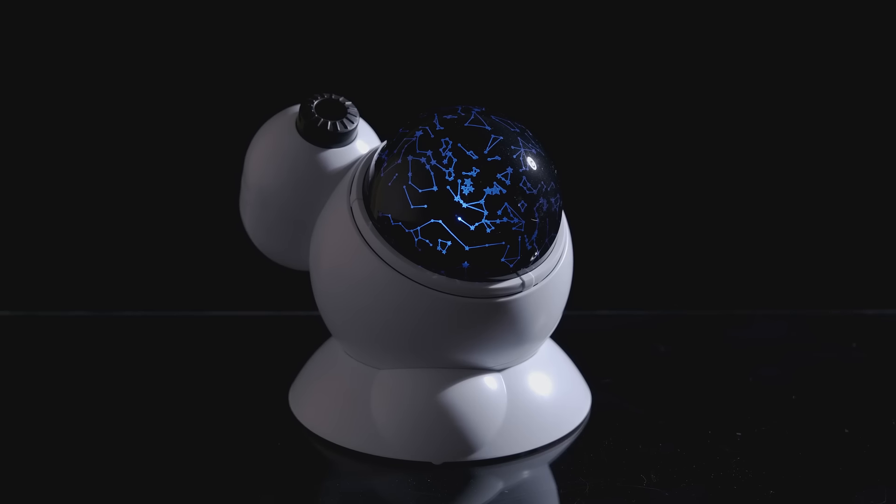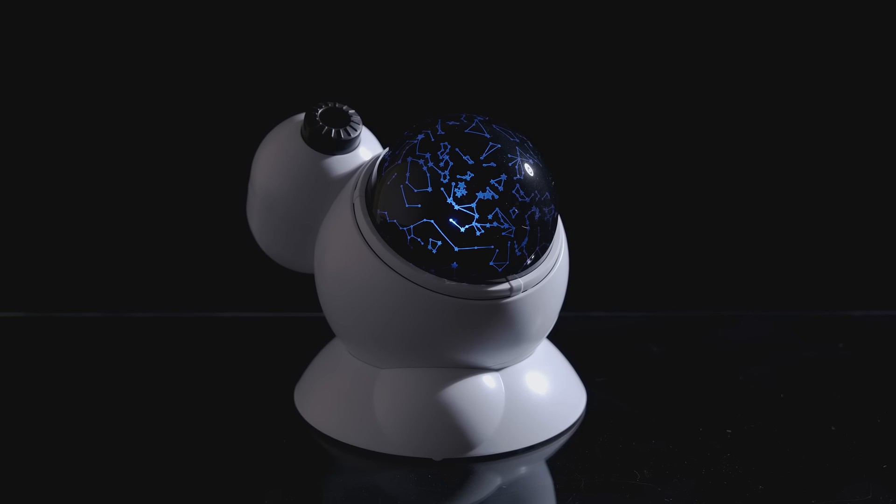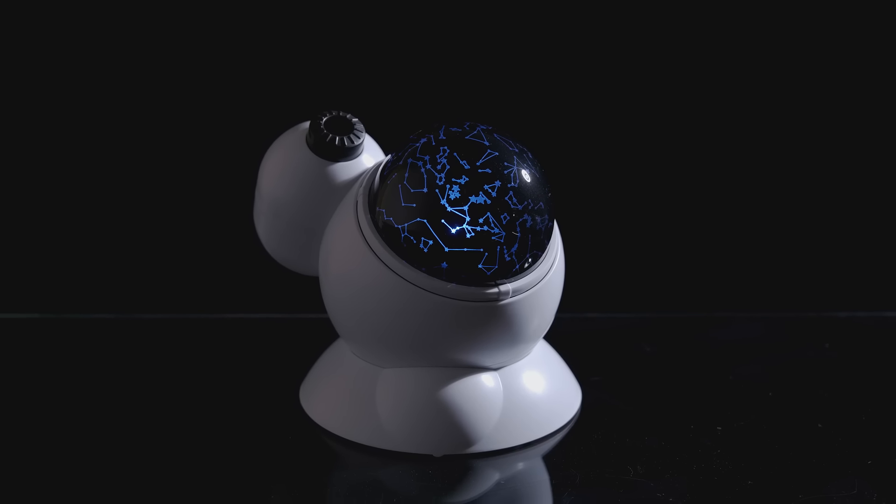The Thames & Kosmos Planetarium Projector — an essential STEM tool for kids ages 8 and up.